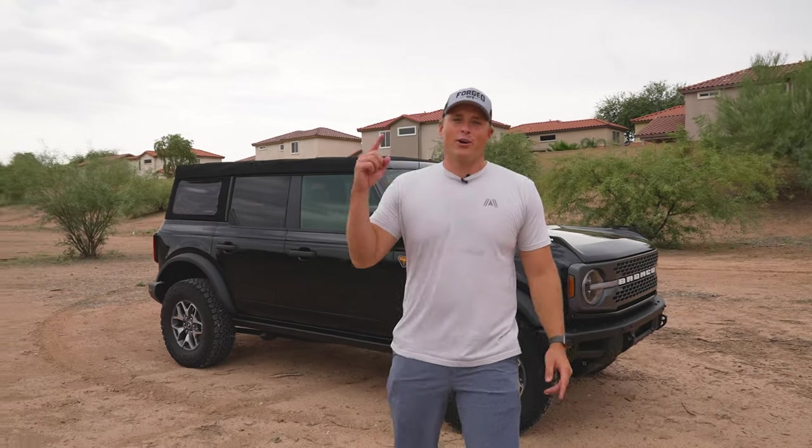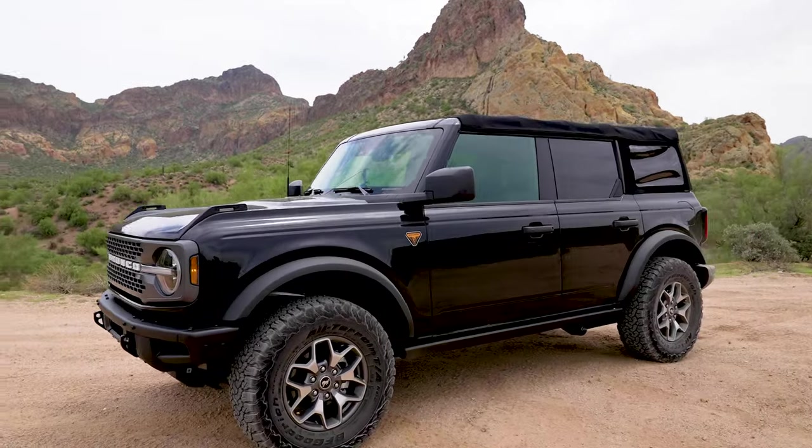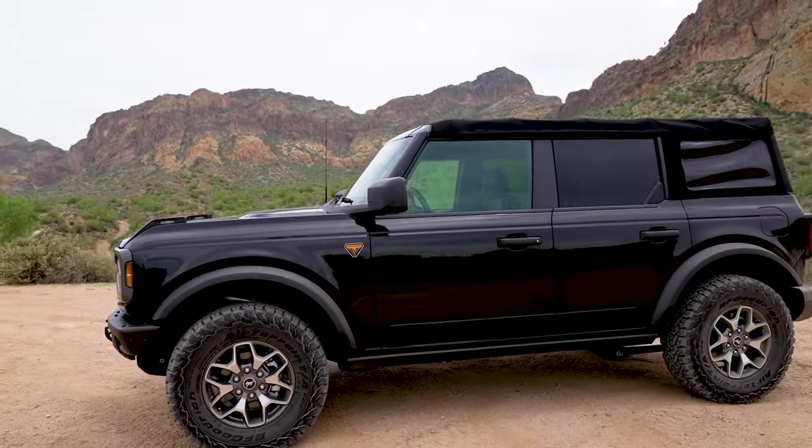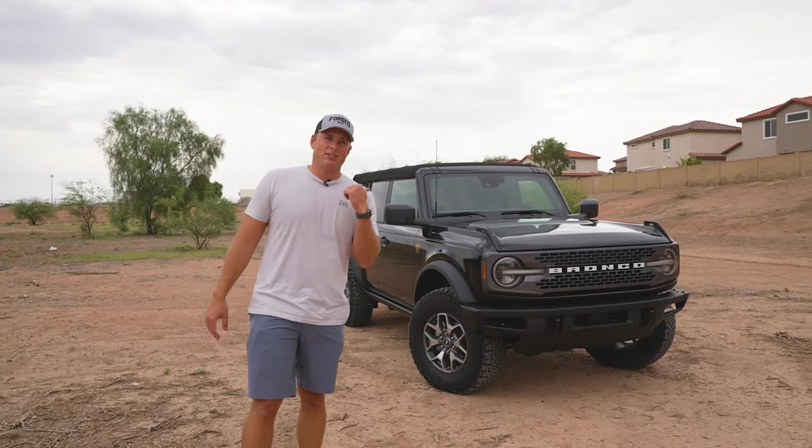We went and bought a Bronco. We're going to be giving away this 2021 brand new Ford Bronco in November, but in the meantime you get to follow along as we build this thing up into a SEMA beast with our friends at Deutsch Off-Road.